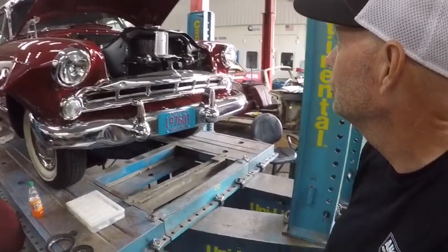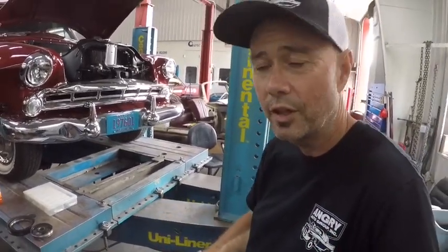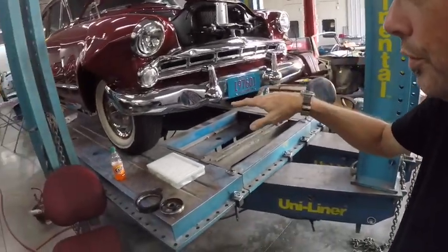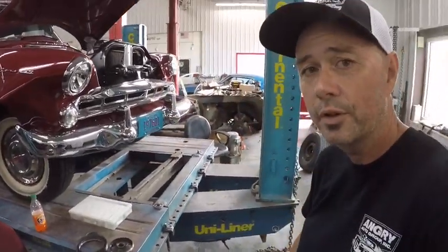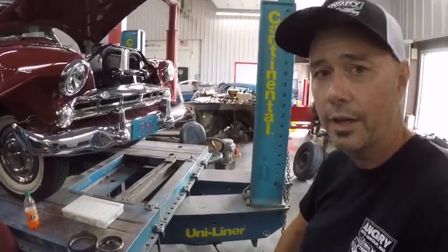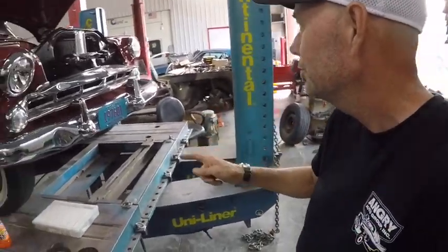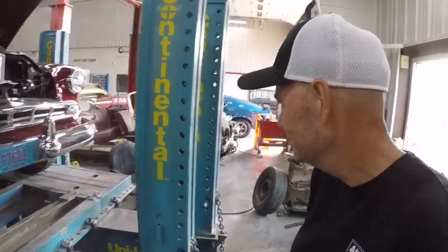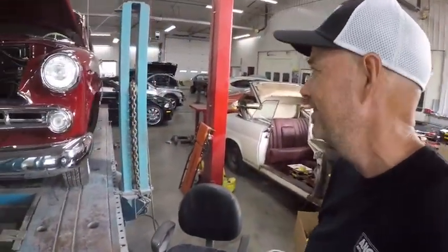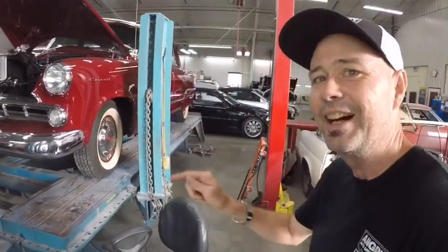This is why we save our cars — because now that one car fixed two, and we actually put another Hemi motor back on the street. We saved three cars by pulling that one out of a field. That's what we do, that's what we love to do. Check us out at anchorautogroup.com.